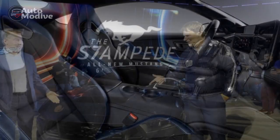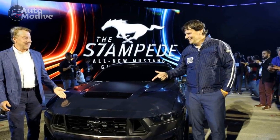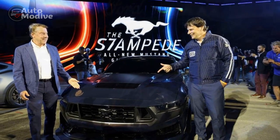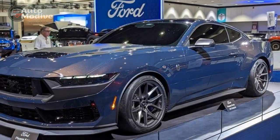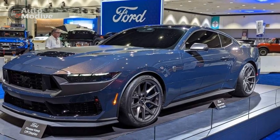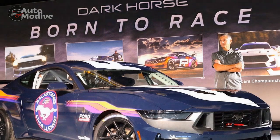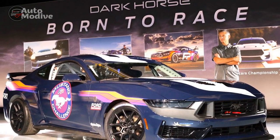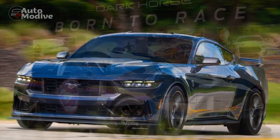4. Sport-tuned suspension: While the finely tuned suspension contributes to excellent handling, it may result in a firmer ride that could be less comfortable for some drivers, especially during longer journeys. 5. Maintenance costs: High-performance vehicles like the Dark Horse can potentially come with higher maintenance and repair costs, including specialized parts and servicing requirements.